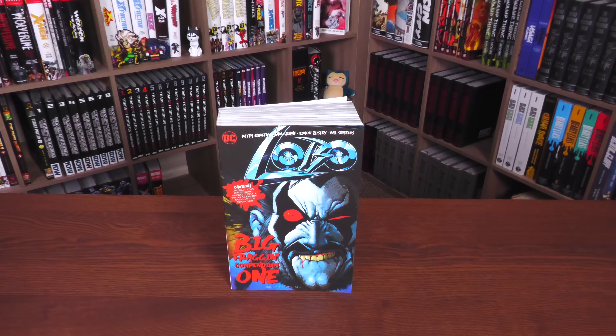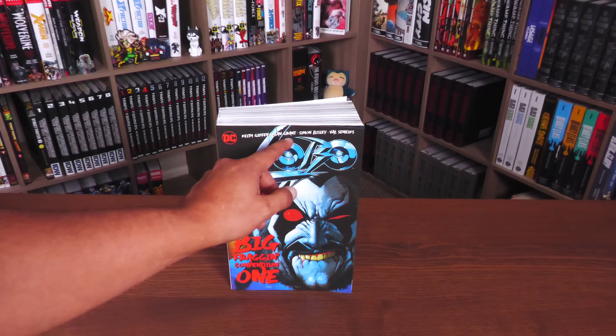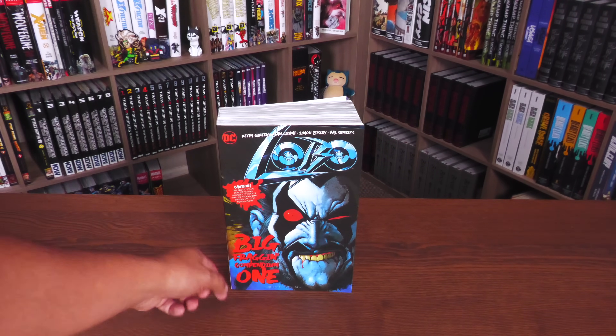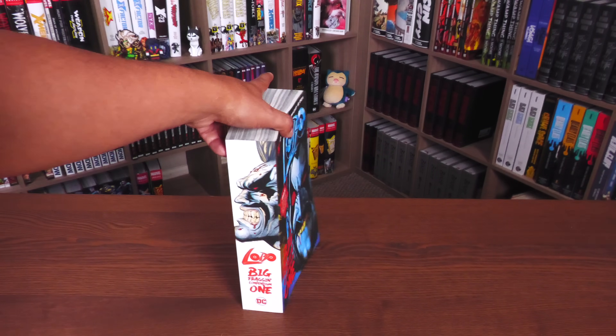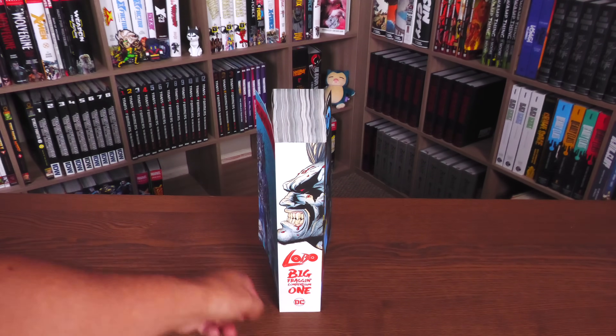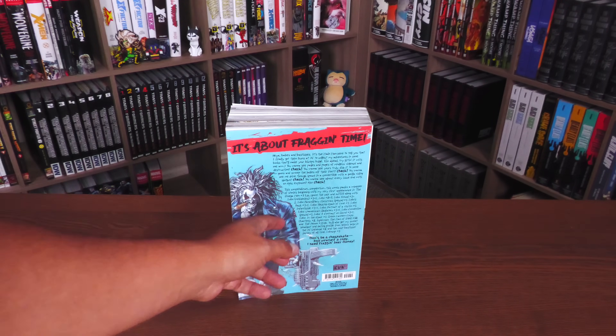That's right, everyone's favorite bastich finally got his own compendium. Here we have this piece right here by Simon Beasley. We do have the Lobo logo there — Keith Giffen, Alan Grant, Simon Beasley, and Valsameix. Big Fragging Compendium One — I love the fact that it's a one — the DC logo there. And then this piece on the back: 'It's About Fragging Time.'